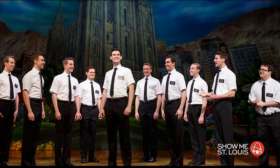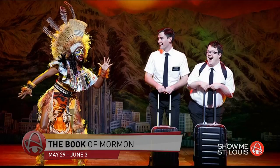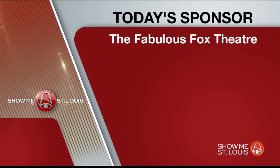The Book of Mormon is back by popular demand and will close out the Broadway series season May 29th through June 3rd. This outrageous musical comedy follows the misadventures of a mismatched pair of missionaries sent halfway across the world to spread the good word. On-sale ticket dates haven't been released for this show yet. Single tickets for the rest of the shows are on sale now — call the Fox Theatre box office at 314-534-1111, stop by in person, or go to MetroTix.com. That does it for us this morning. Happiest of birthdays to the Fabulous Fox. We'll see you tomorrow.